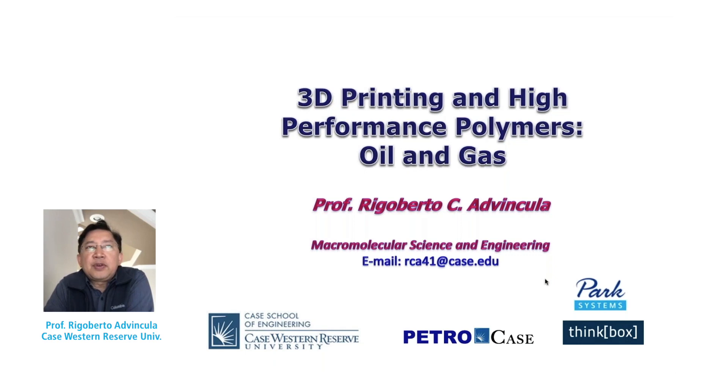I'm with Case Western Reserve University as a research professor. Recently, I will be moving to Oak Ridge National Lab and University of Tennessee at Knoxville. The official work there has begun, but I do maintain a lab at Case Western Reserve University. So for disclaimer purposes, I'm doing this as a research professor at Case Western Reserve University. I'd like to introduce the topic: 3D printing and high performance polymers for oil and gas.